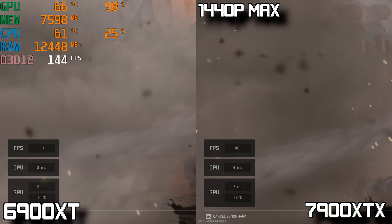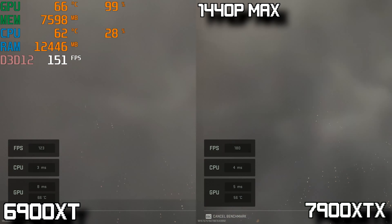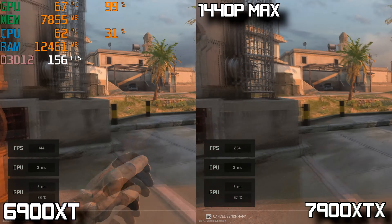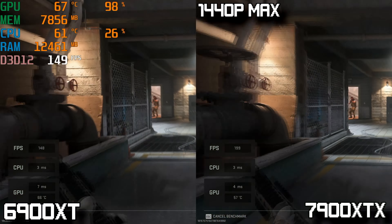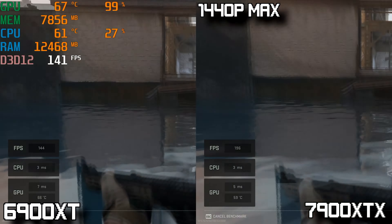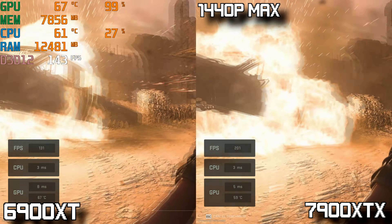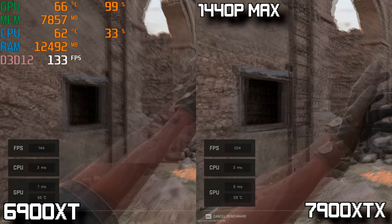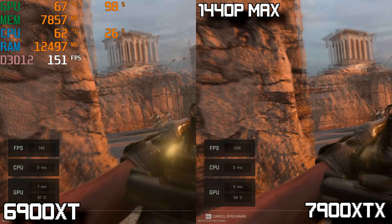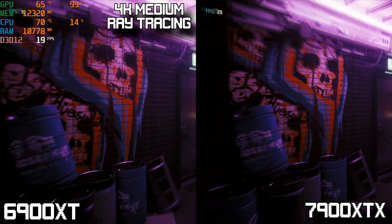Bumping down to 1440p, the 7900 XTX puts up a super impressive 193 FPS average, dropping to 107 FPS at its lowest. The 6900 XT averaged 134 FPS, dipping down to 74 FPS during the explosion — widening the gap even more between these two cards. The 7900 XTX runs excellently in this title.